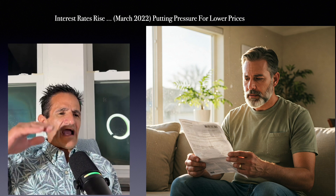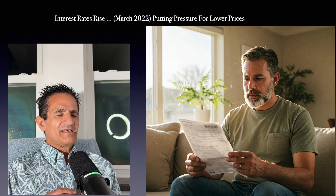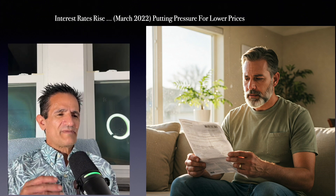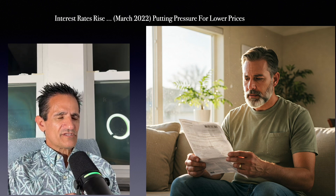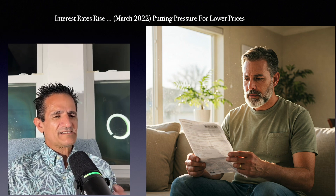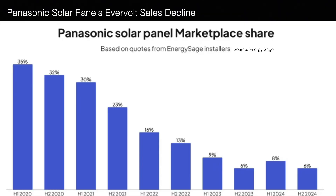Interest rates were rising, and solar panels are often financed through a loan or a lease. Higher interest rates raise the solar payment, and homeowners deciding to go solar compare that payment versus their utility bill. In order to make it attractive, solar has to be priced lower than the utility. This again put pricing pressure on contractors and solar manufacturers. Here is a chart from the EnergySage Marketplace.